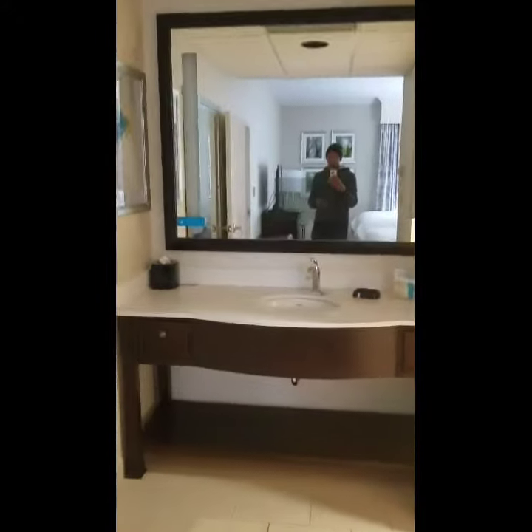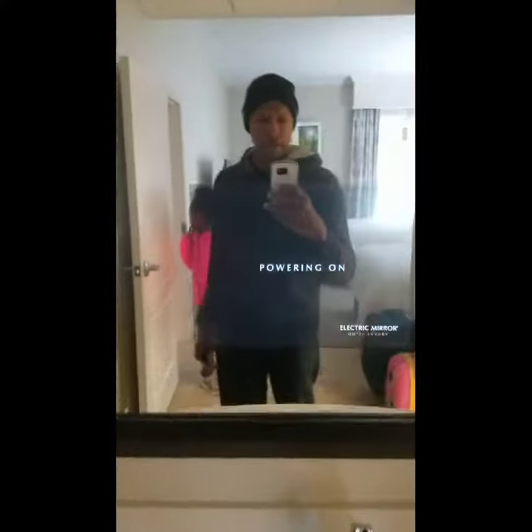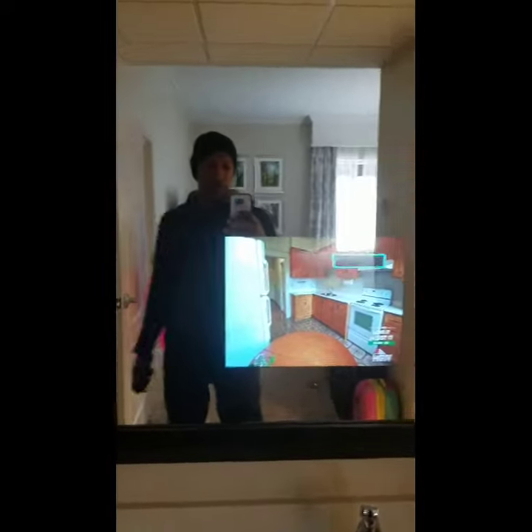Let's take a look at the bathroom. It's a pretty nice vanity, that's for sure. And as a matter of fact, it looks like there's a TV built into the vanity mirror. That's pretty different and pretty convenient. Hey, watch TV while you wash your face — not a bad deal.